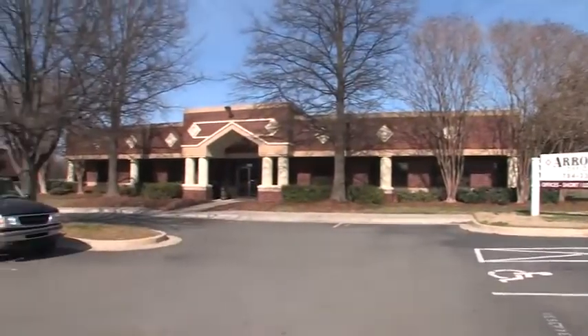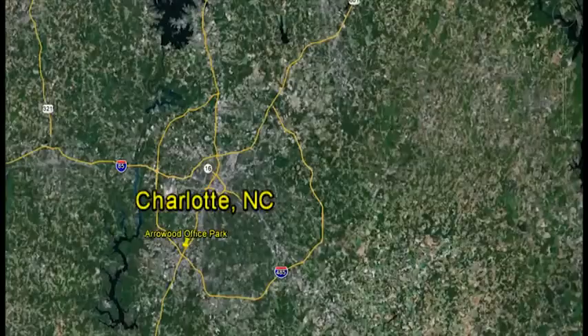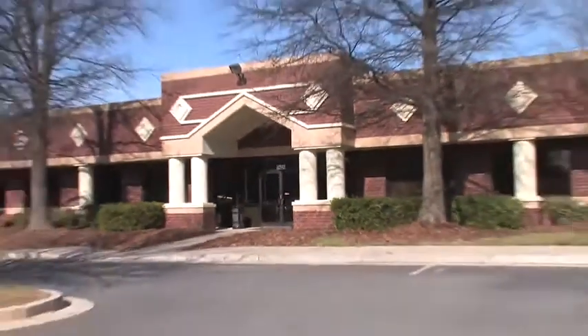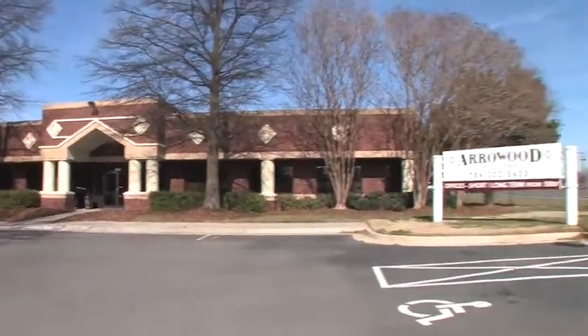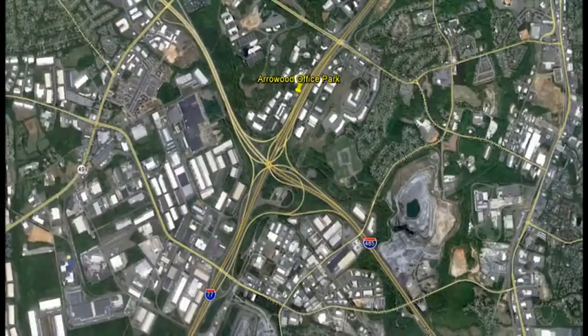Welcome to Arrowhead Office Park. Arrowhead Office Park is conveniently located in Southwest Charlotte, right off I-77 at the Arrowhead exit. Located at 9635 Southern Pine Boulevard, Arrowhead Office Park is easy to get to and just off Interstates I-77 and 485.